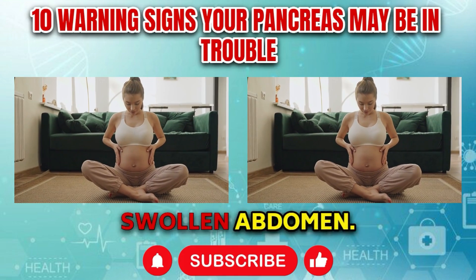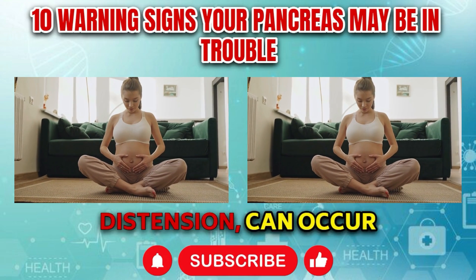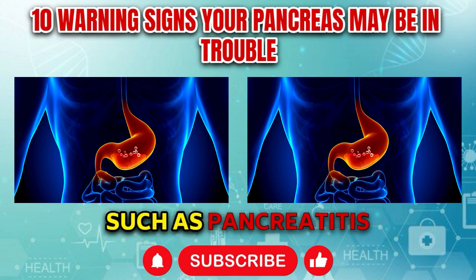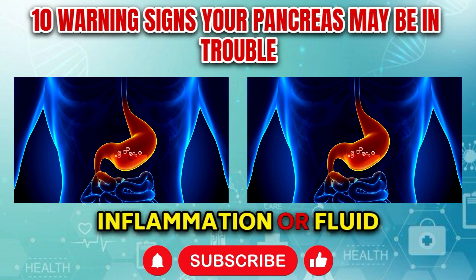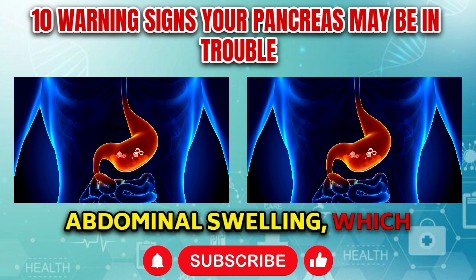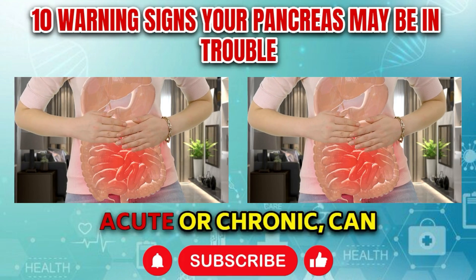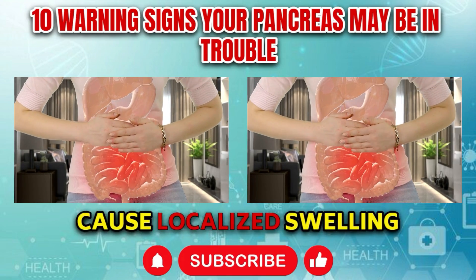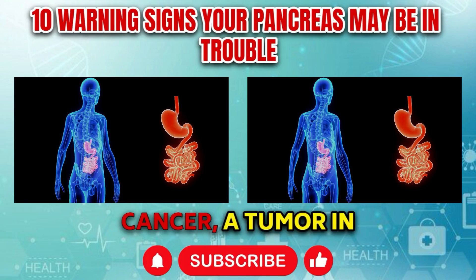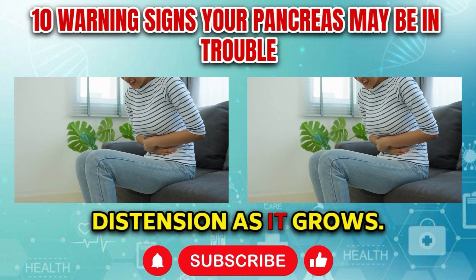Symptom number nine: Swollen abdomen. A swollen abdomen, also known as abdominal distension, can occur in individuals with pancreatic disorders such as pancreatitis or pancreatic cancer. Inflammation or fluid accumulation around the pancreas can lead to abdominal swelling, which may be accompanied by discomfort or tenderness. Pancreatitis, whether acute or chronic, can cause localized swelling due to inflammation of the pancreatic tissue. In cases of pancreatic cancer, a tumor in the pancreas or surrounding organs may lead to abdominal distension as it grows.